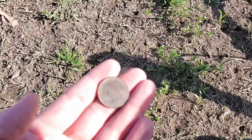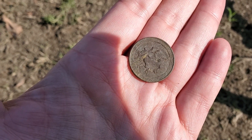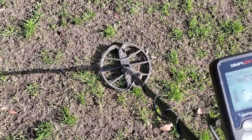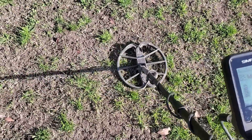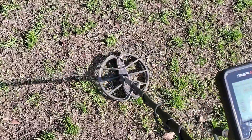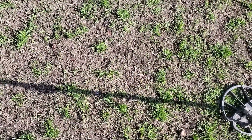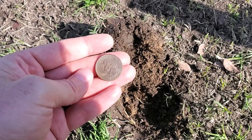Quarter signal, couple of inches — yep, clad quarter, 2013. Another quarter signal — another one, a lot of quarters here so far. A couple inches down. Dug about four off camera so far that were iffy. Boom — again! Just a clad quarter, 1998.